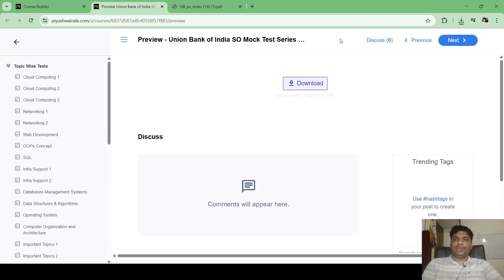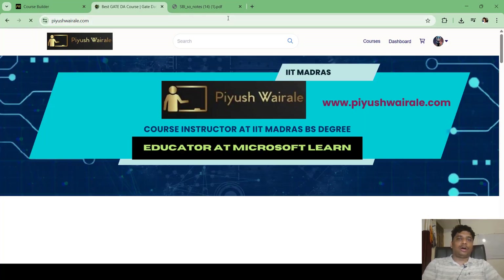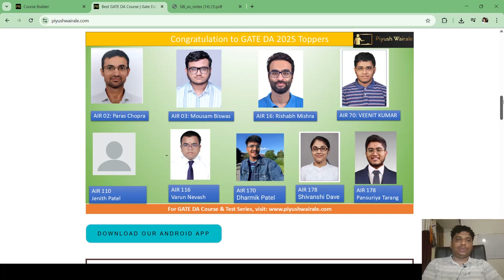Along with the test series and notes, you will also get access to a discussion forum where you can ask doubts. I will be there to help, along with other enrolled students, creating a peer learning environment.